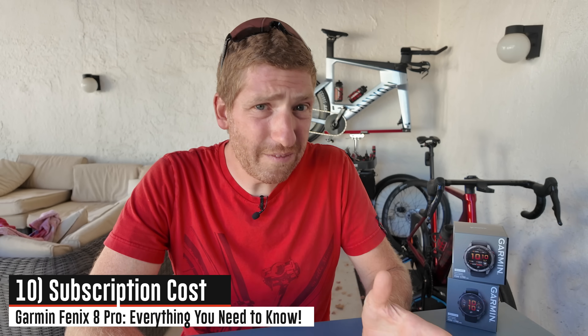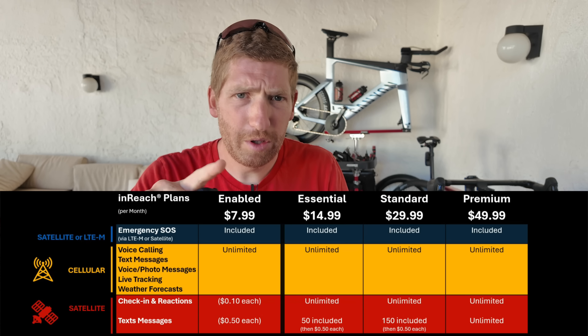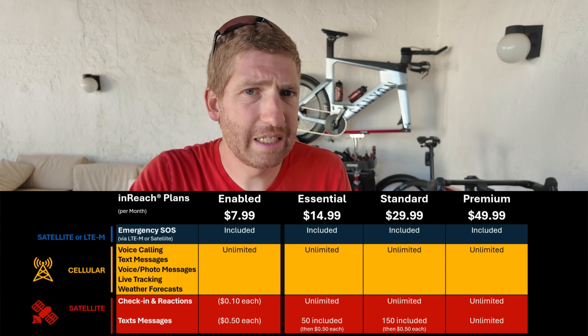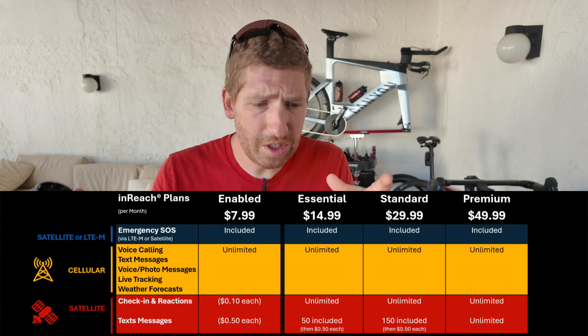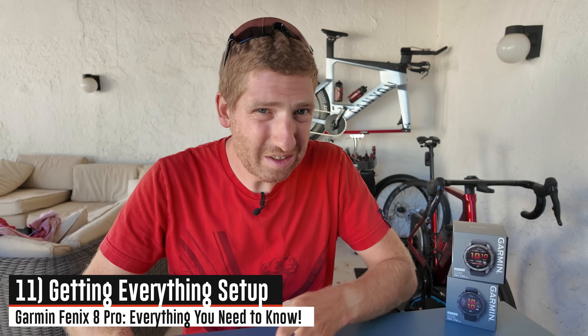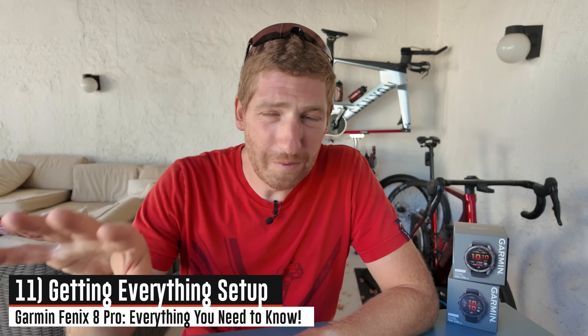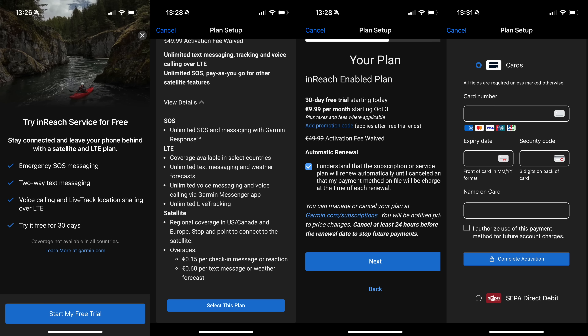You're going to need a subscription for this — it's $7.99 a month or €9.99 per month. That subscription covers everything, so you're not going to use your existing carrier; you're going to use Garmin as one cohesive thing. In terms of setting this all up, I'll save the details for my full review, but I'll say it's a giant dumpster fire of a situation — a lot of apps, a lot of back and forth, way more complicated than it should be. But once you get it set up, you're good to go.